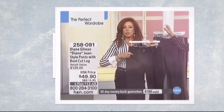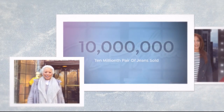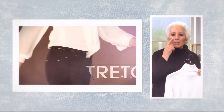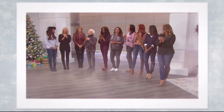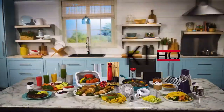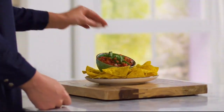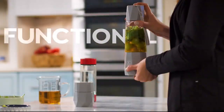Jean Queen Diane Gilman's figure-flattering denim has been a hit since its launch. She's back. Join us as we celebrate Diane's 10 millionth pair of jeans sold. Her mission: to make her whole generation of women feel so much better about aging and how they look.